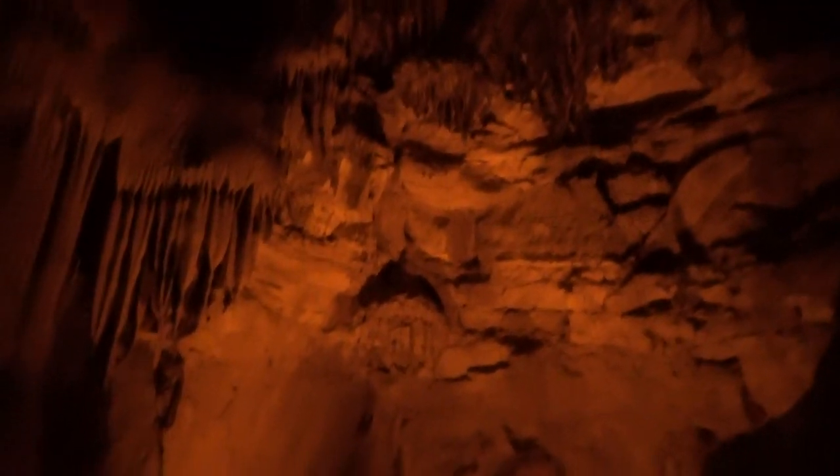Wow. So this is the frozen Niagara Formation. It kind of wraps all the way around us. It does look a bit like a frozen waterfall.